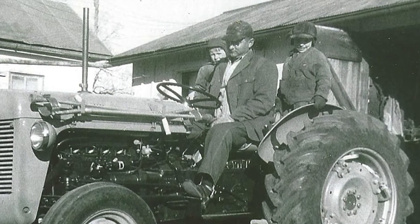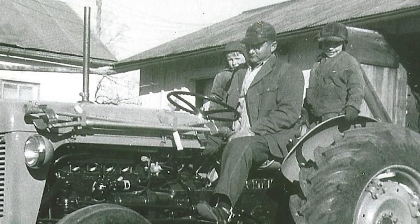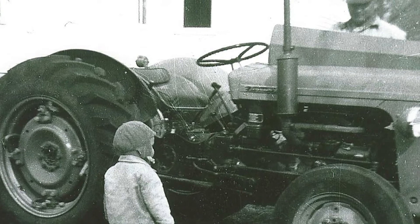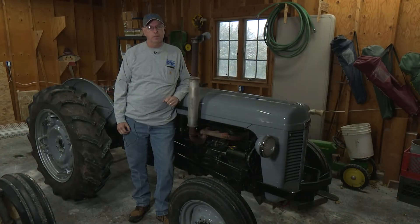After he got back, he developed his own way to get on and off of the tractor. This tractor really symbolizes dad's fortitude and his drive to be self-supporting. He didn't want to be dependent on anybody, and this tractor helped him to be more independent.